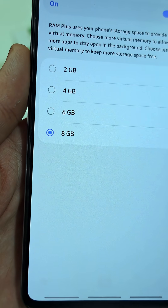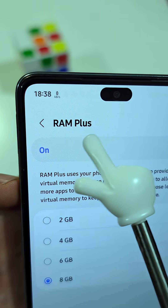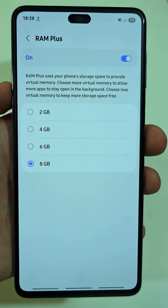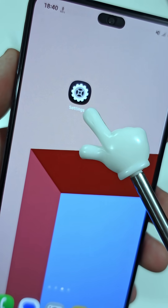Did you know your phone has a hidden spot where you can get extra RAM for free? It's called RAM Plus, and it can boost your phone with up to 8GB of memory with no additional apps. Most people don't know this, but it's built right into your phone.